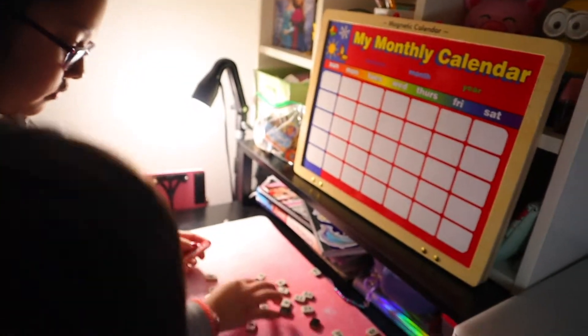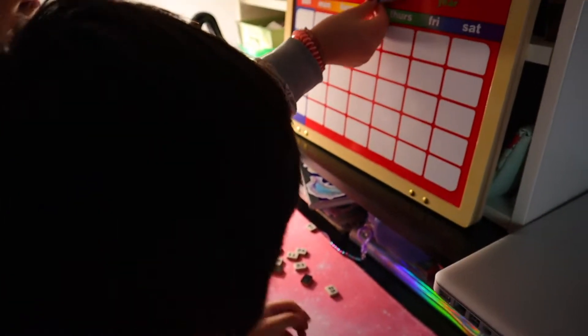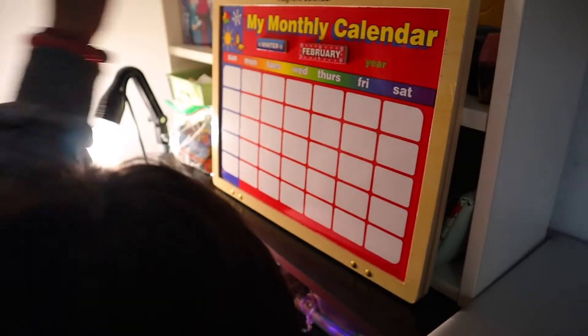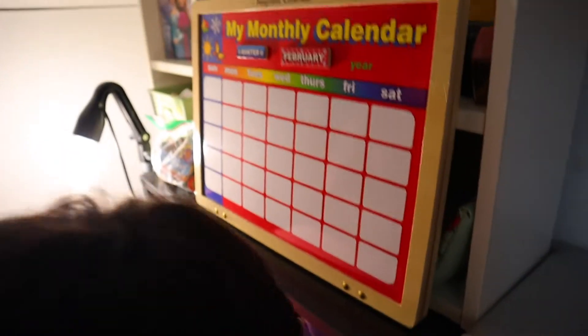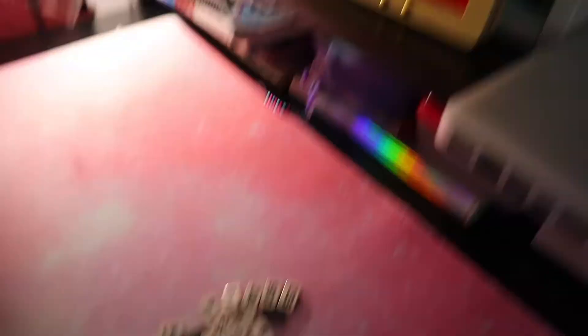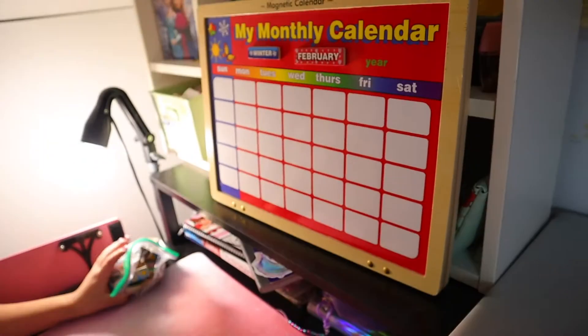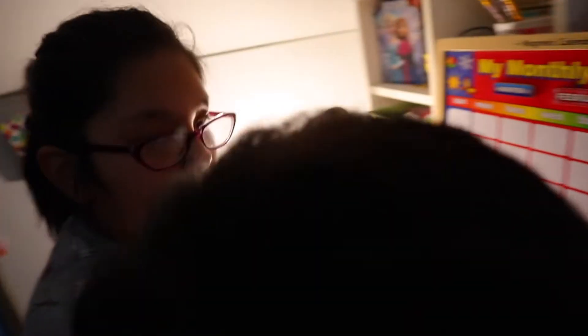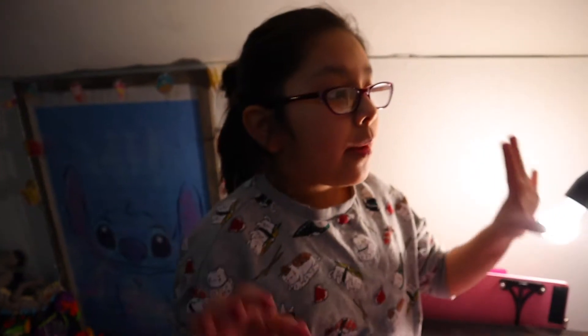Oh my god you guys, follow-up from yesterday with Stefan and his school work — pre-kinder work. Sof and Babe just came up with genius ideas to use this calendar. This is a Melissa and Doug calendar, and look — it comes with a whole bunch of little magnets with numbers. There are many ways they could literally do this; they could put the numbers in order.